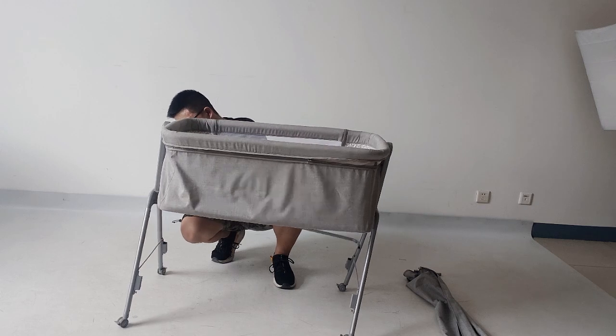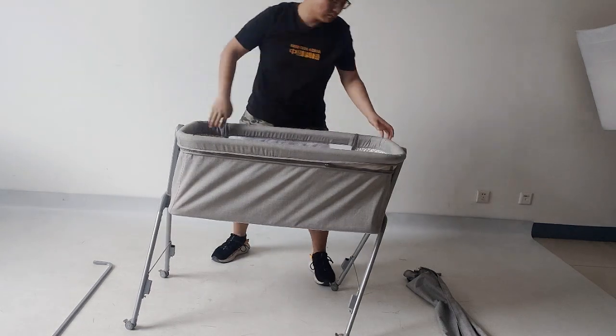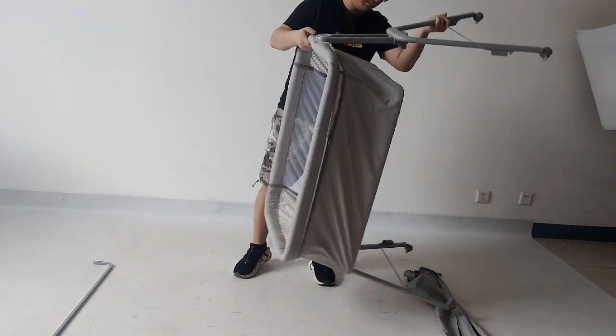It is easy to fold. The area after folding is relatively small, and there is no problem putting it in the trunk.